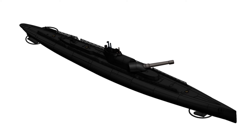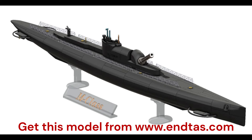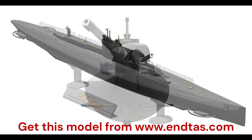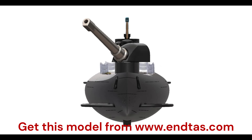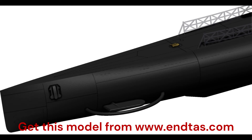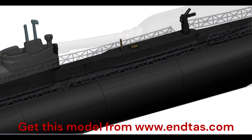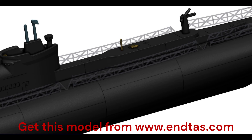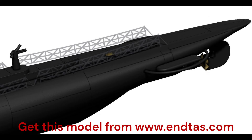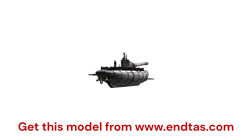The M-Class submarines were unlike anything the world had ever seen. They were a radical departure from traditional submarine design. Their massive gun, normally found on battleships, set them apart. They were a symbol of British ambition and a powerful reminder that the war at sea was changing rapidly. These underwater behemoths were designed for a singular purpose: to hunt and destroy enemy warships. Their size and firepower were meant to challenge the very notion of naval warfare — a bold gamble, a high-risk, high-reward venture in a desperate fight for control of the seas.